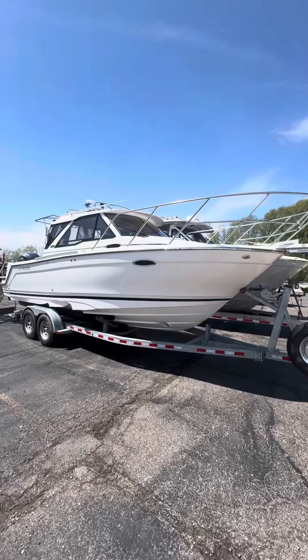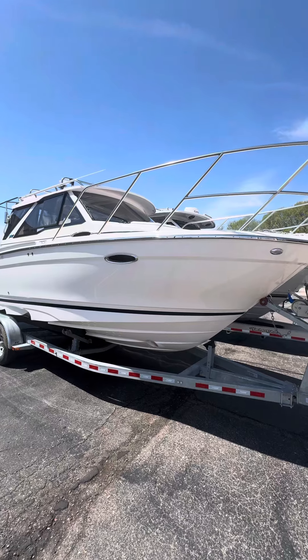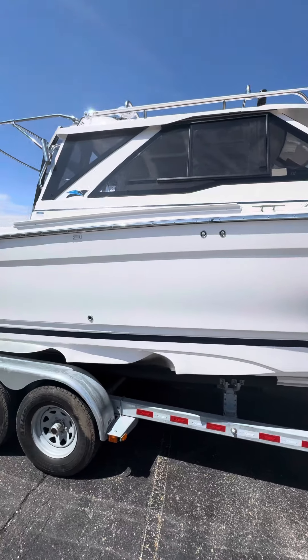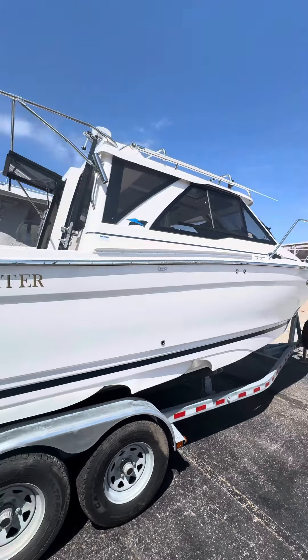Hey everyone, Doug Rosen with Grand Point Marina. I'm going to take a look aboard the Cutwater 248 Coupe. Great all-around boat with a double-stepped hull for performance and a fully enclosed cockpit.